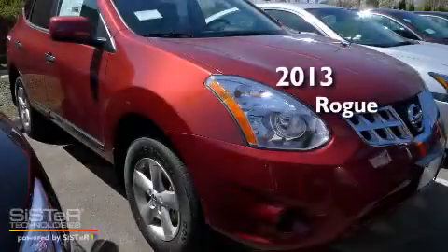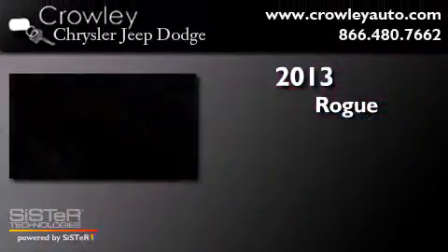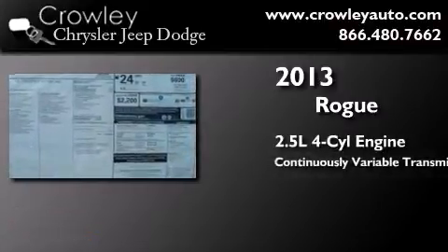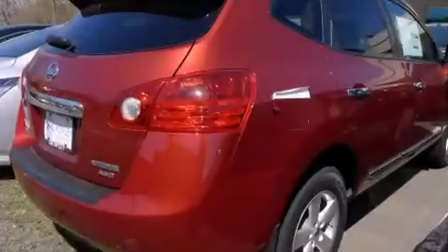This is a brand new 2013 Nissan Rogue. It has a 2.5 liter 4-cylinder engine, a continuous variable transmission, and all-wheel drive.